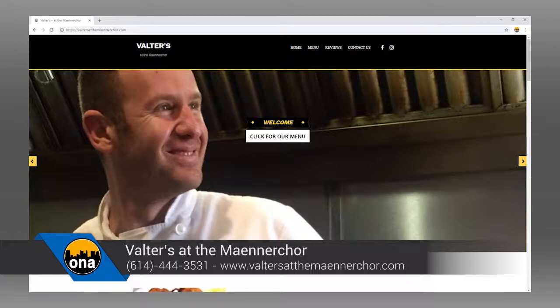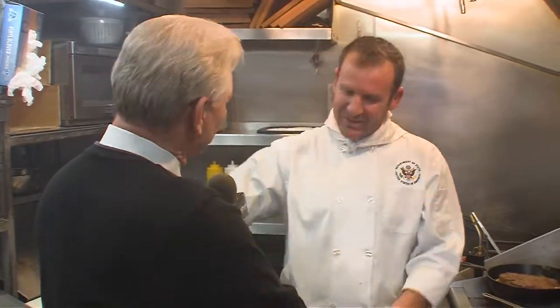Give us some contact information where people can find you. We are at 976 South High Street. Thank you for the wonderful business — thanks for being our best pick.